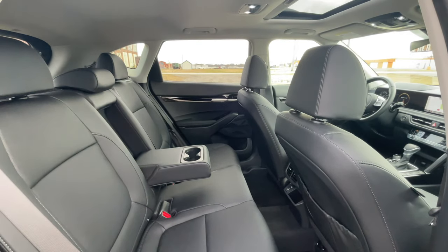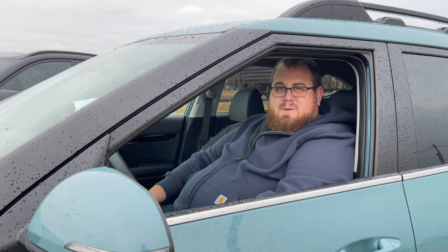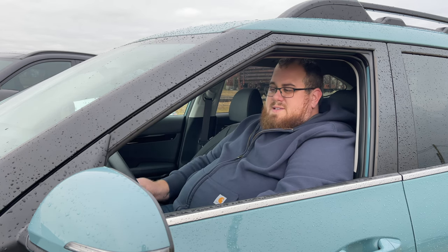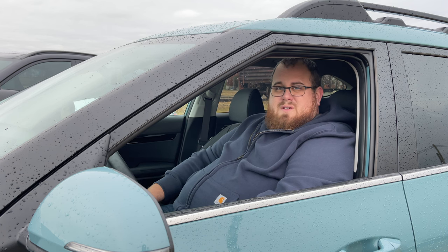Between the two there are a lot of similarities, but quite a few things that make them stand out from one another. We'll hit the road starting with the Kona to see how it drives, rides, and feels, and how the vehicle looks — then we'll jump into the Seltos and go over the same thing.